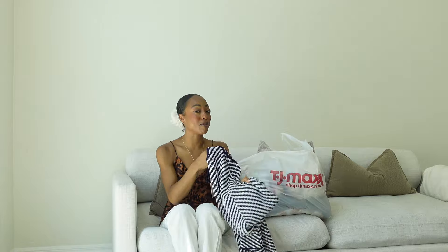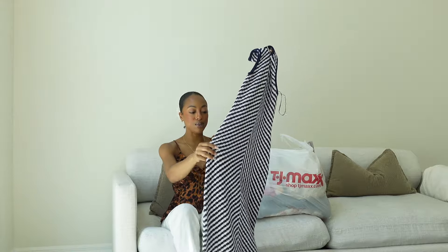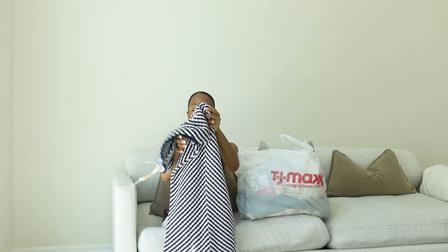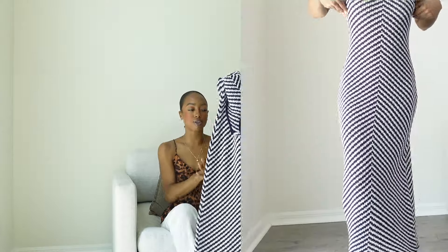Starting out with one of my favorite finds is this dress from House of Harlow. It is this knit number — so beautiful. I think it's going to be perfect for my vacation. I'm going on a cruise, so the blue and white just kind of give like a sailing, cruise kind of vibe. I love this for the cruise. Really great knit material, love how it falls on the body.